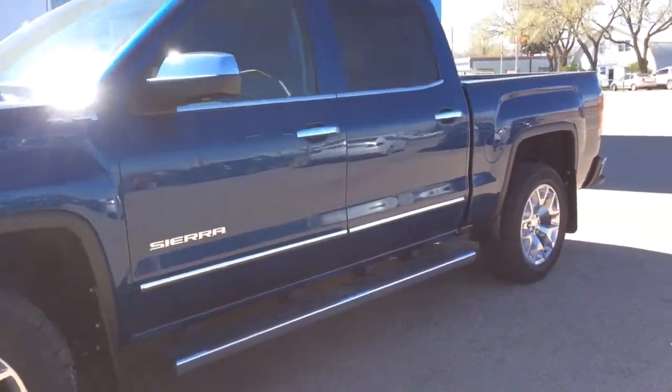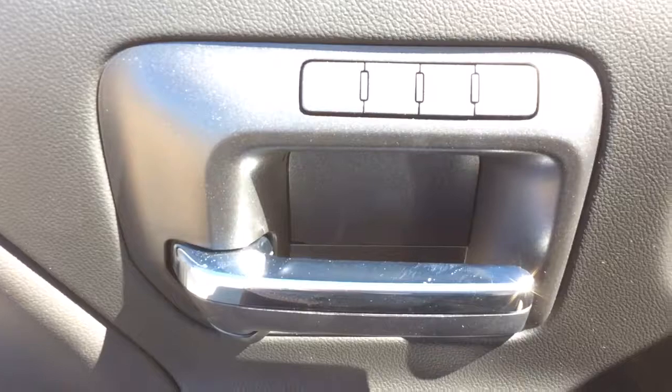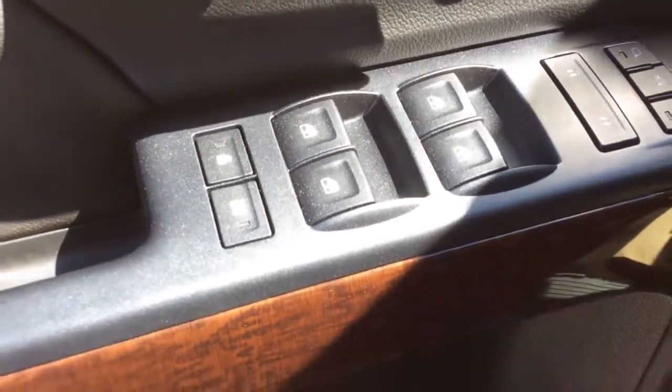It is stone blue metallic in color. Let's take a look inside. Taking a look at your driveway side door, you do have quite a bit of storage. You've got your built-in cup holders as well as your Bose speaker system. Just above your door handle you've got your two-seat memory setting, power windows, door locks and mirrors. You've got your child safety and window locks.